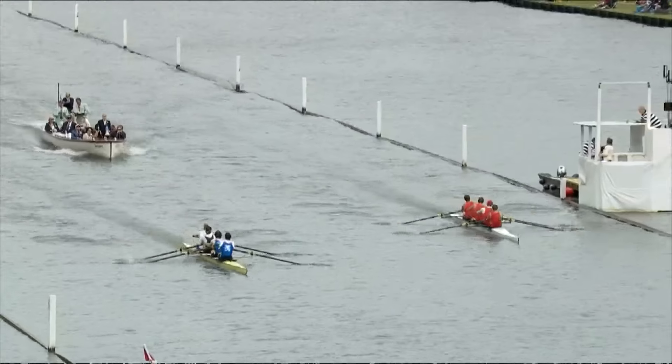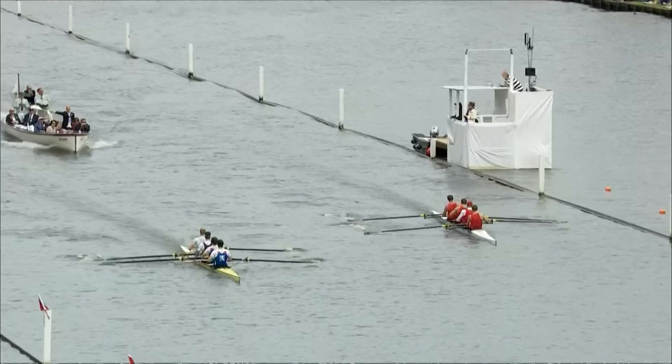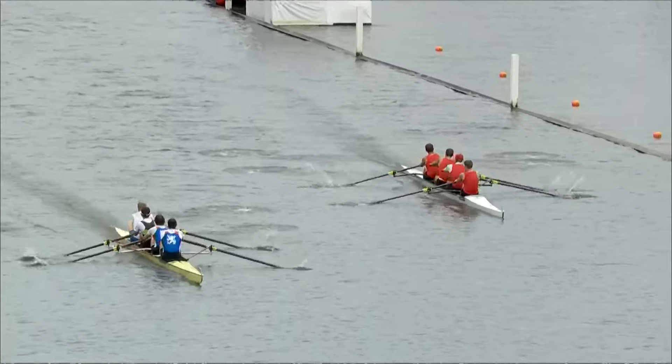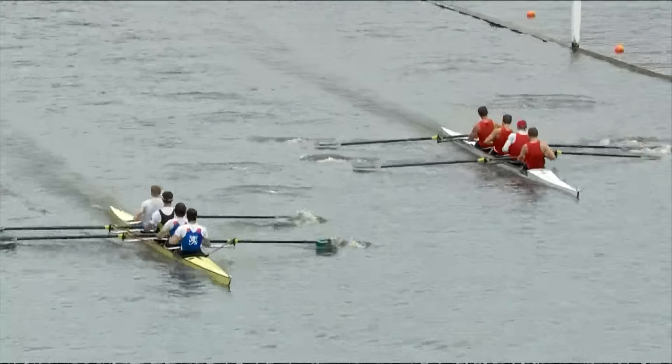I saw the Cornell crew heading out just before, and all of their teammates — they must have some other boats here. We're standing on the pontoons and there are huge cheers and support for their crew as they were heading out to race, knowing they obviously have a very tough ask against the Swiss crew.